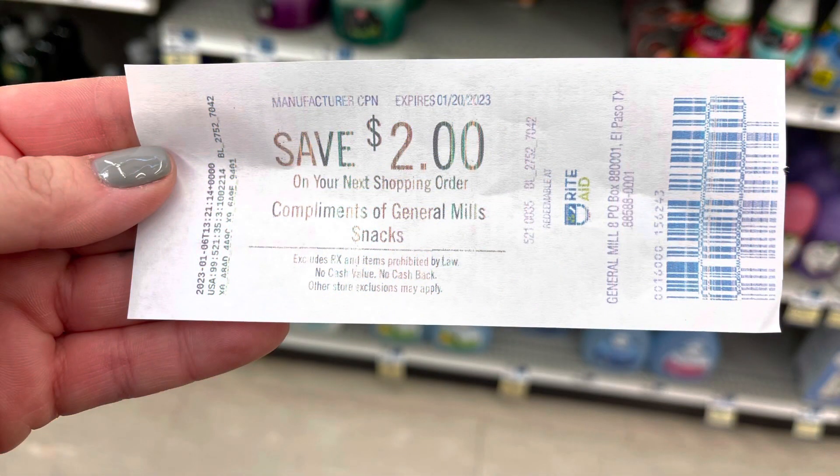I did my first transaction and they took it out to the car because of the Bounty taking up so much space. But this printed out of the Catalina machine on my first transaction — it's for General Mills. I ended up getting back an extra $2 on the General Mills. So that's amazing.